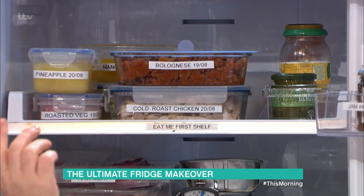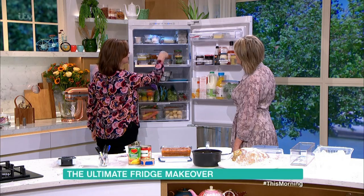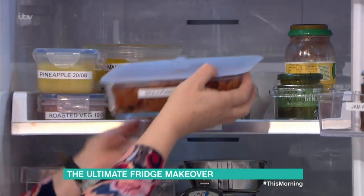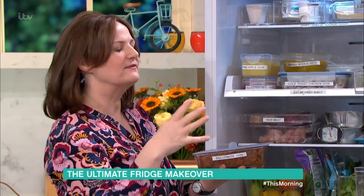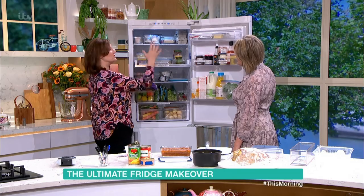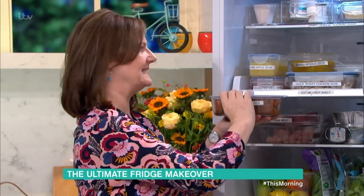Here is my eat-me-first shelf. When you have something like the sweet corn, put it in here — everything I've made goes here, so you can take it out and eat it when it's ready. When I come back from holiday, the food I've left is always at the back because the family shoved new stuff in the front and didn't know it was ready to eat.